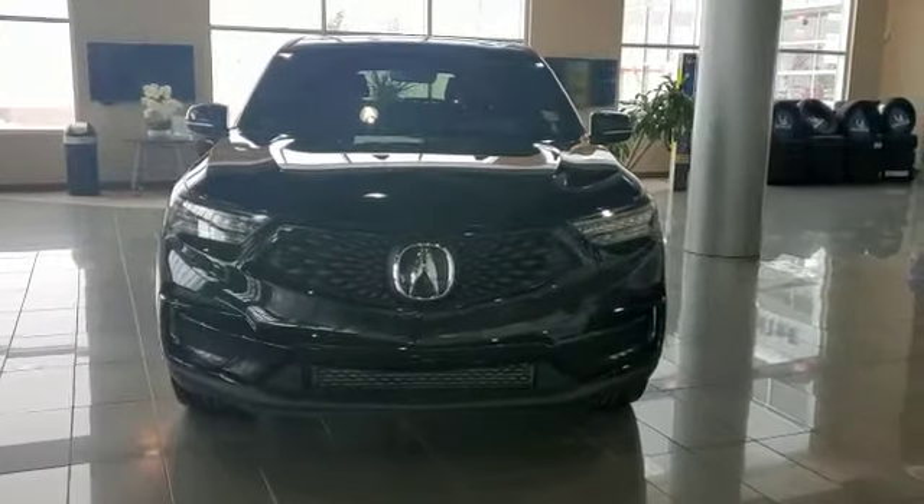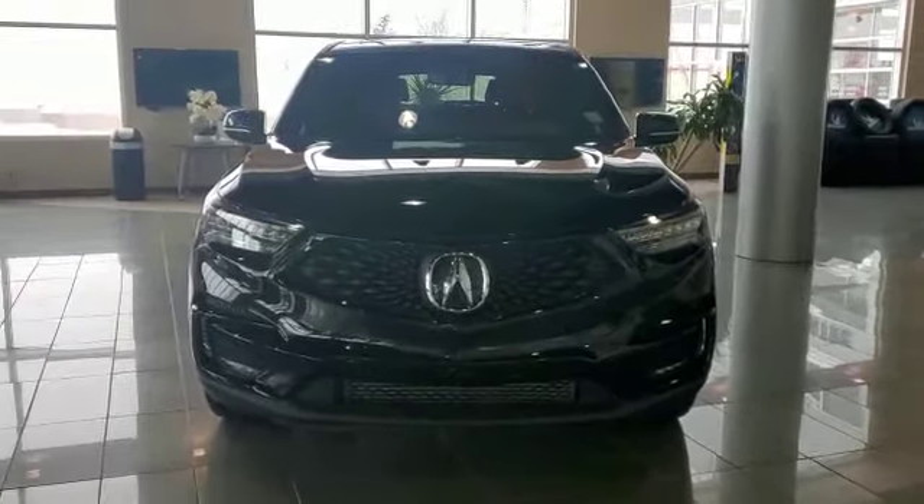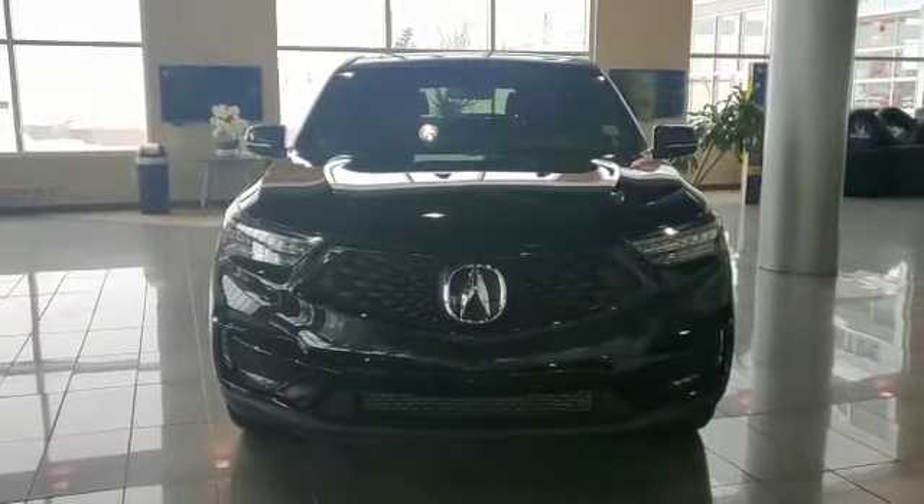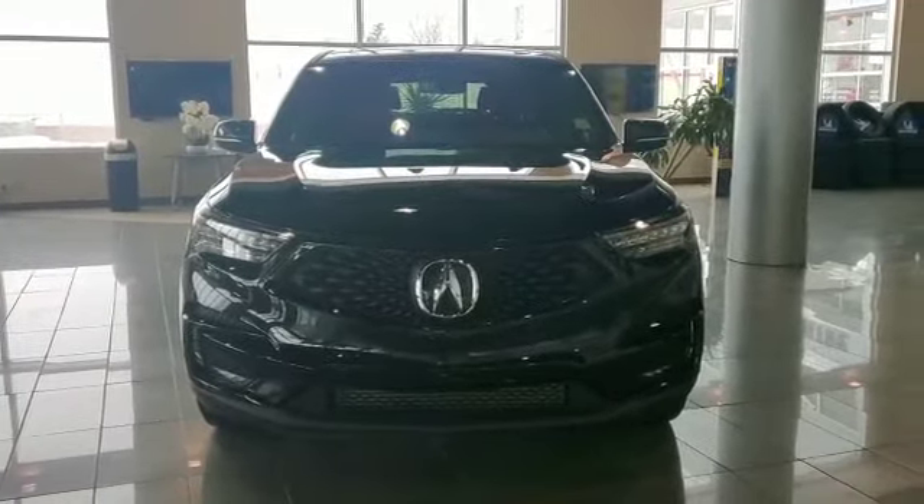Hi Brandon, this is Adnan via Acura. Thank you for sending us the inquiry on this 2021 A-Spec — it's an awesome choice, great vehicle. I just wanted to give you a quick walk-around video so you can have a closer look at your vehicle.